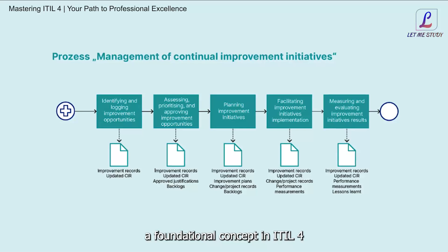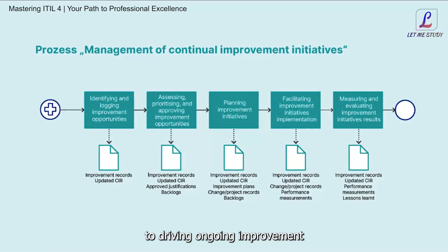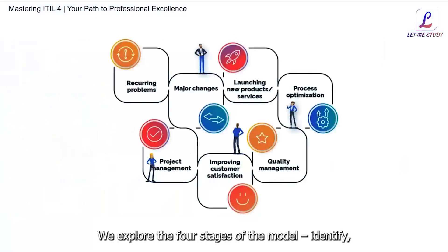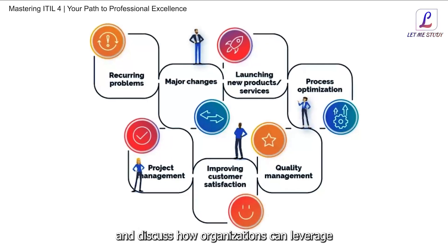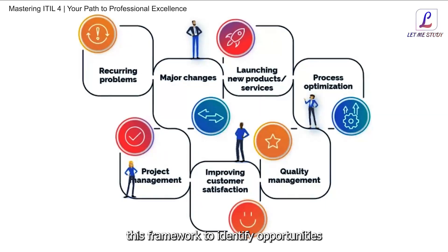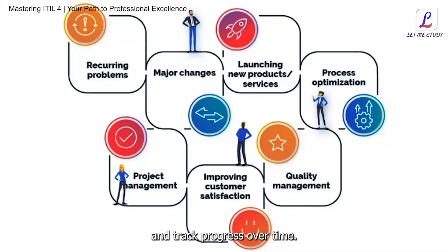We explore the four stages of the continual improvement model — Identify, Assess, Plan, and Implement — and discuss how organizations can leverage this framework to identify opportunities for improvement, prioritize initiatives, and track progress over time.